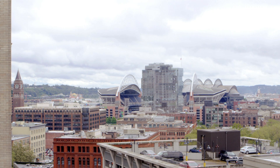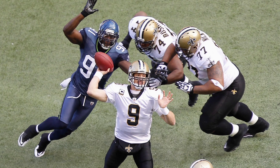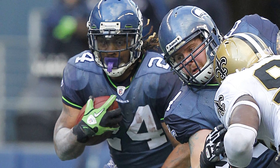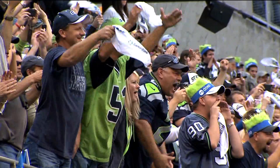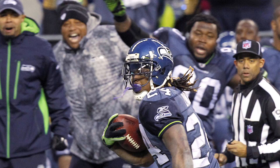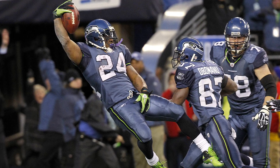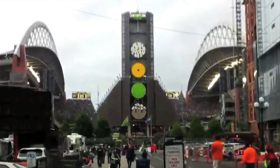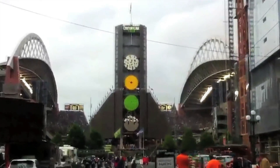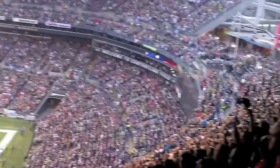January 8th, 2011. The Seahawks are fighting for their lives against the Super Bowl champion Saints. When the Seahawks come from behind and score the winning touchdown, the crowd goes berserk. The sound generates seismic activity and a small earthquake strikes downtown Seattle — the beastquake, as it came to be known, confirmed what Seattle fans already knew: CenturyLink Field is really, really loud.